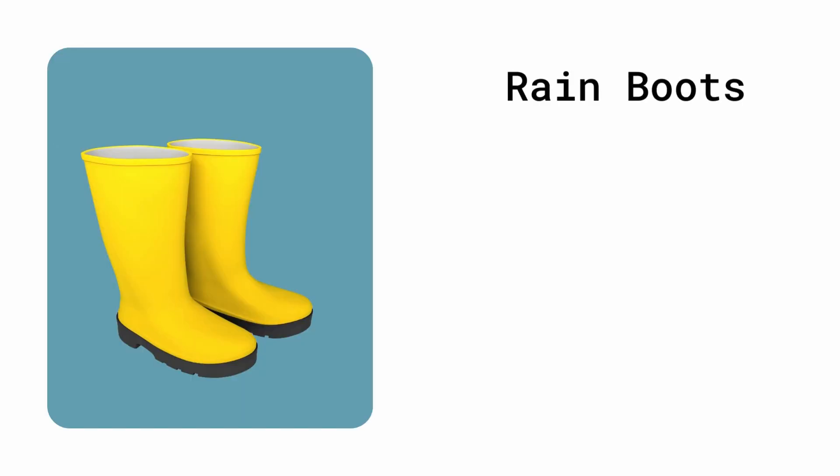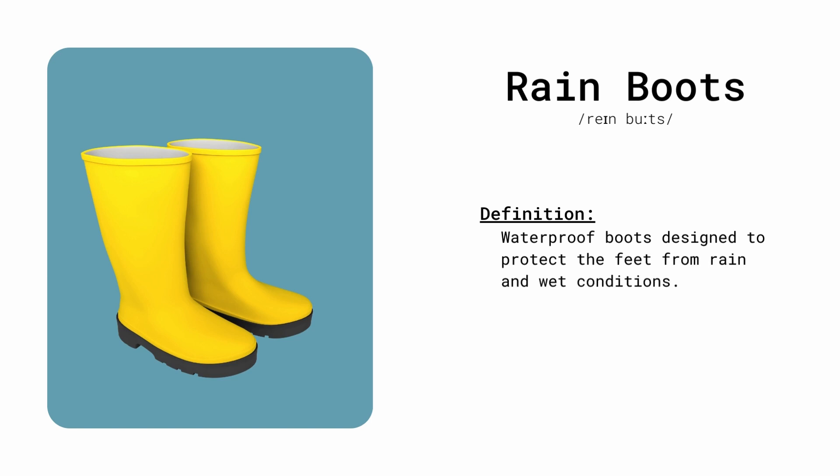Rain boots. Waterproof boots designed to protect the feet from rain and wet conditions. She wore colorful rain boots on the drizzly day.